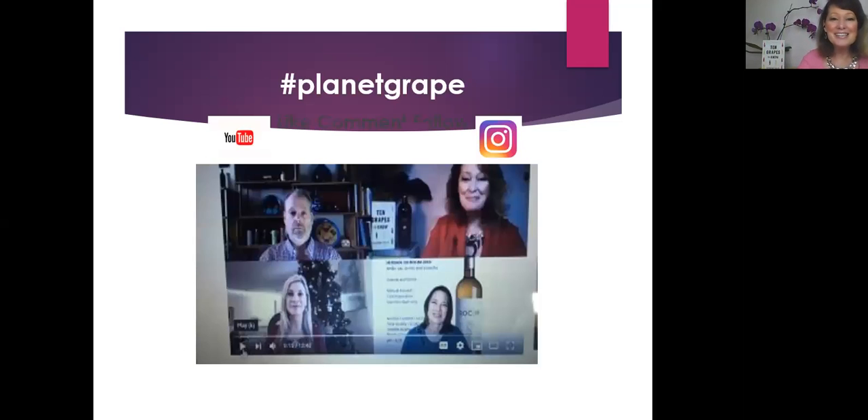Thank you for joining us. Feel free to check out our YouTube channel at Planet Grape, or on Instagram at Planet Grape underscore Grape Goddess. Thanks again, and we'll see you next time.